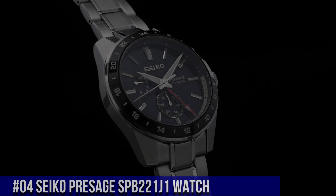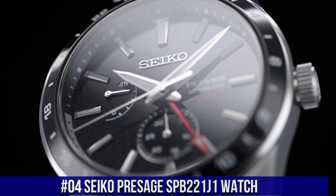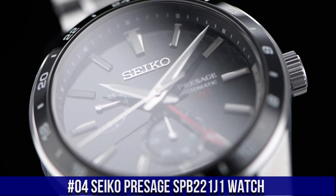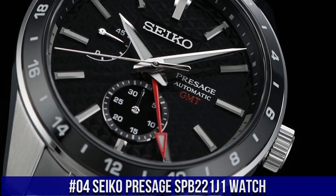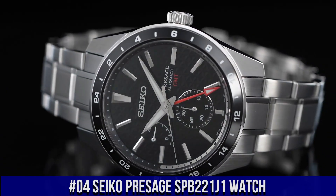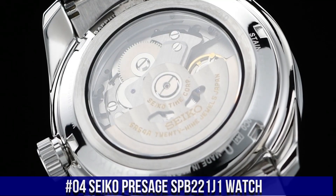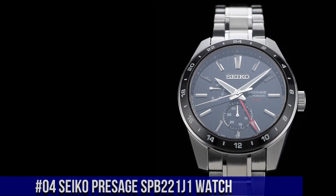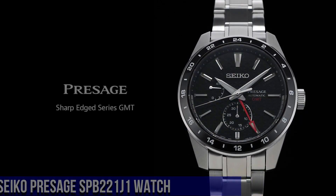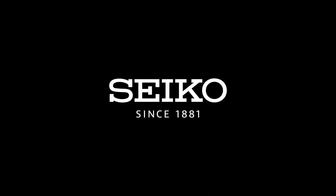Number 4: Seiko Presage SPB221J1 Watch. The model is the Presage automatic black dial stainless steel men's watch. Dial color: black. Movement: automatic. Case material: steel. Bracelet material: steel. Gender: men's watch/unisex. Price: 1,039 US dollars.